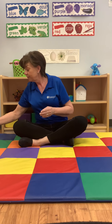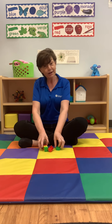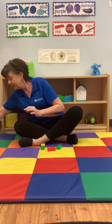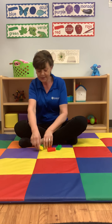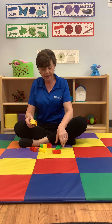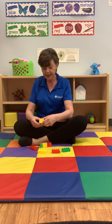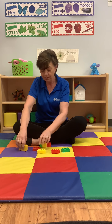Then we have another activity we explore with Legos today. We have different shapes and different colors. For example, here we have a red rectangle, a green rectangle, a yellow rectangle, and then I have a couple more.